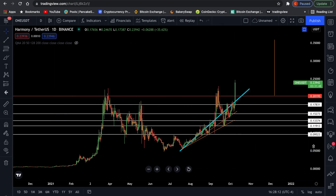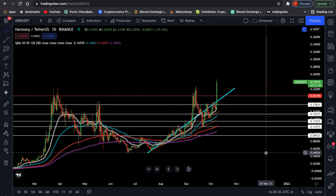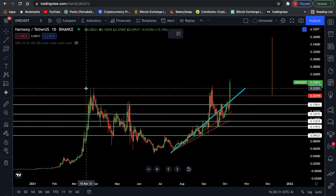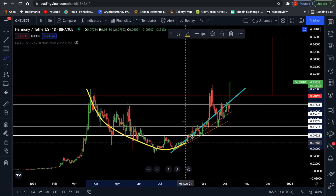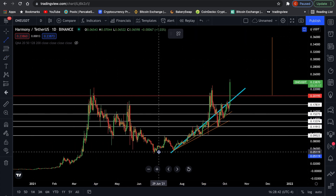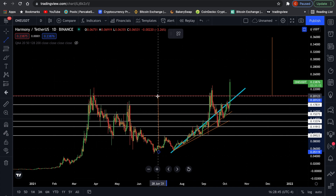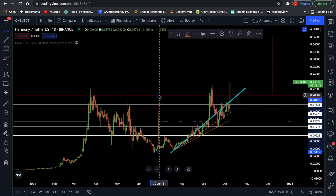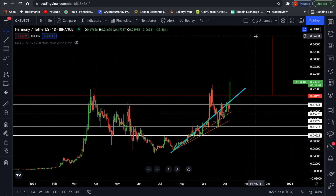Harmony ONE — look at that. This is the daily timeframe, and obviously we are above all moving averages. Just like I said in my previous video, this actually turned out to be a cup and handle. The way to measure the price target out of such a pattern is going to be measuring from the bottom of the cup to the top, and that is how we get this price target of almost $0.36.